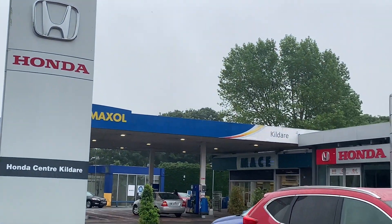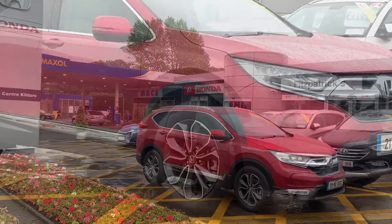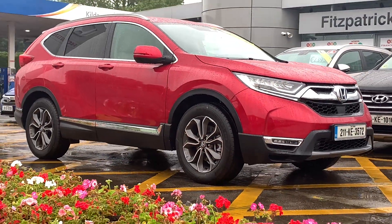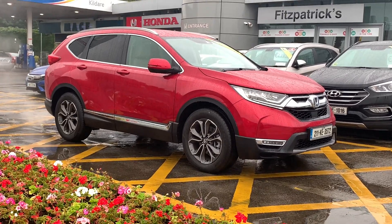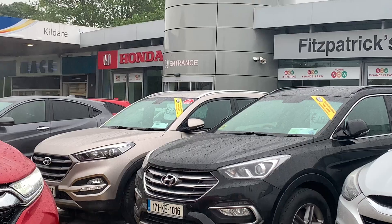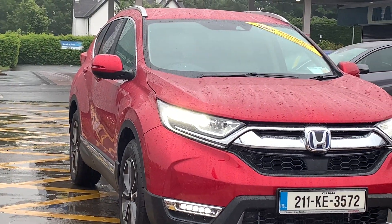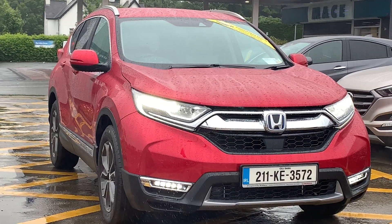Hey everybody, in this video I want to show you this car here — this is a 2021 Honda CR-V, and this particular version is what's called the Elegance model. I want to show you around the features on the inside and outside of the car and we're going to go for a drive as well. Brian is my name and you can get me at 086 843 1945 if there's information you want on the car, financing, or trading in your old car.